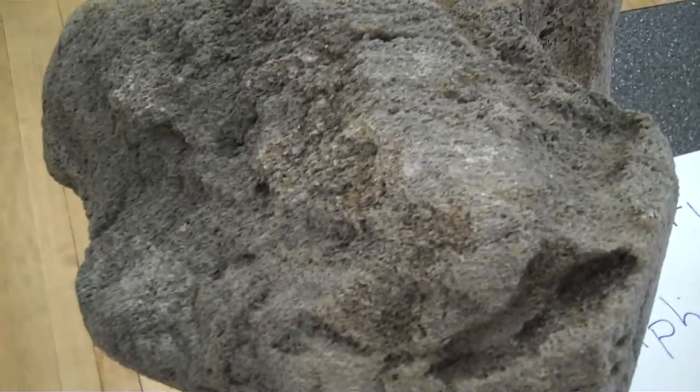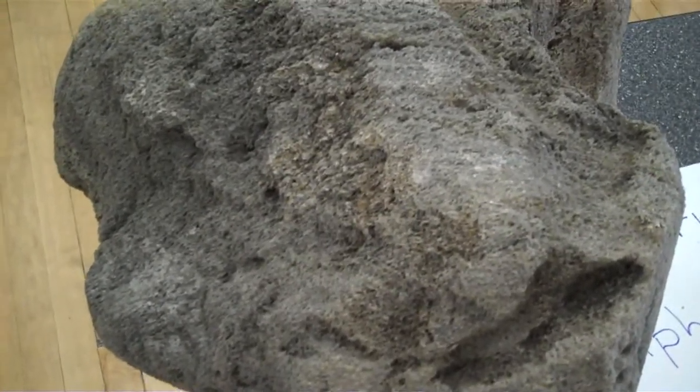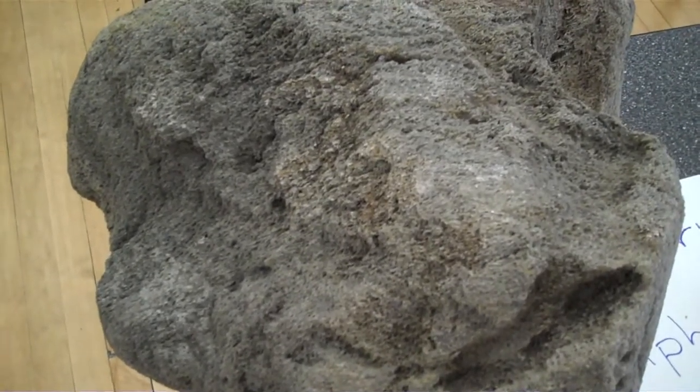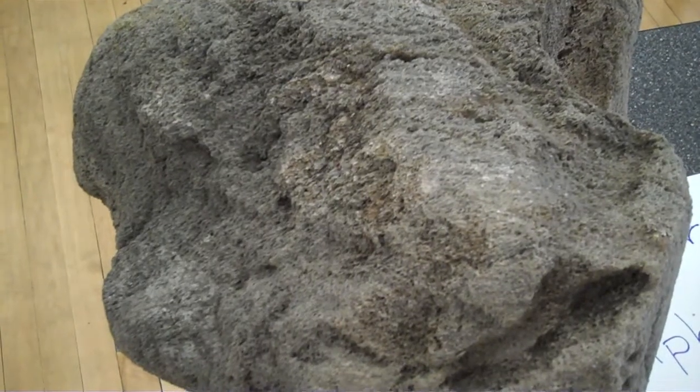Good morning. This is Patrick McNelly, coming to you live from the Senior High Academy. And I would like to talk to you today about the formation of igneous rocks.